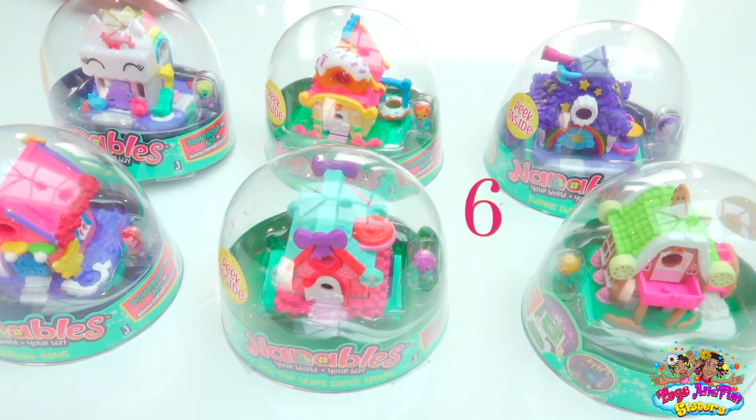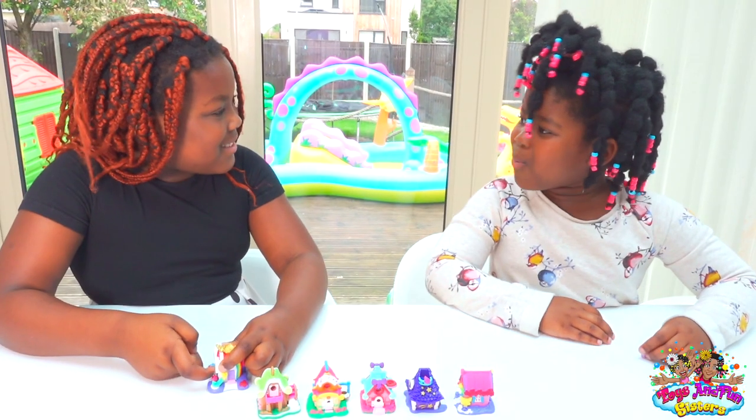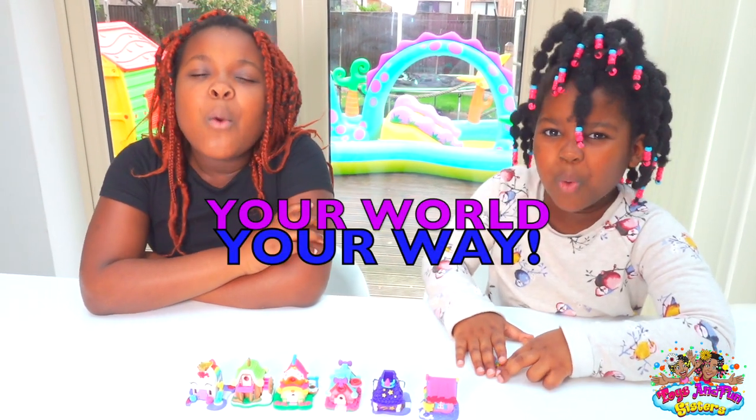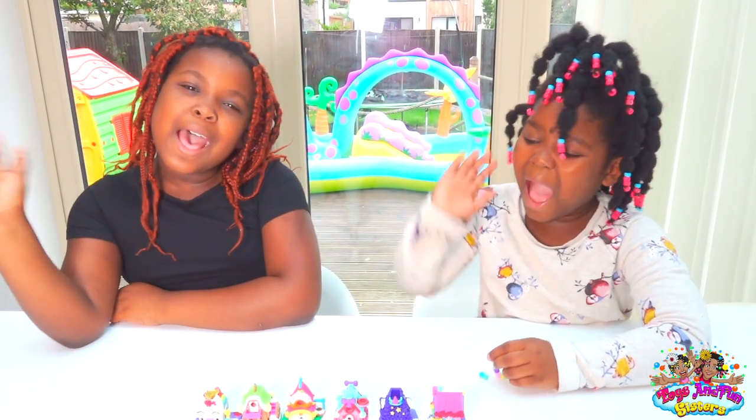There are 6 Nanaable houses to collect and more to come — I can't wait to collect them all! Me too, Sharon! Nanaables — your world, your way! See you in our next video, bye!